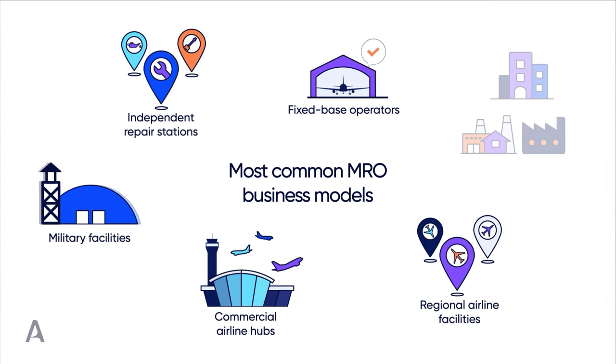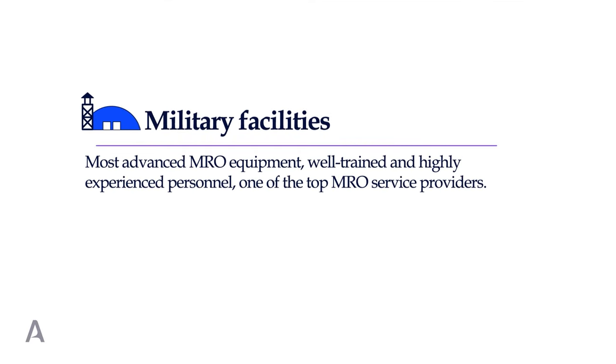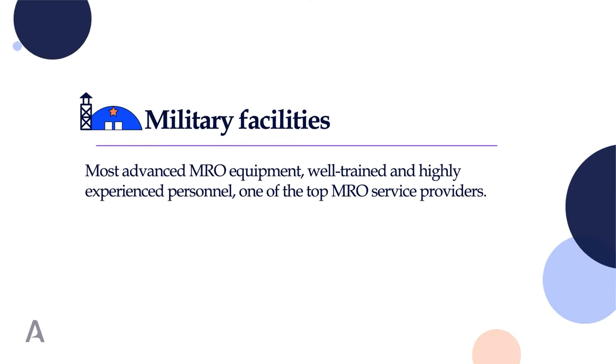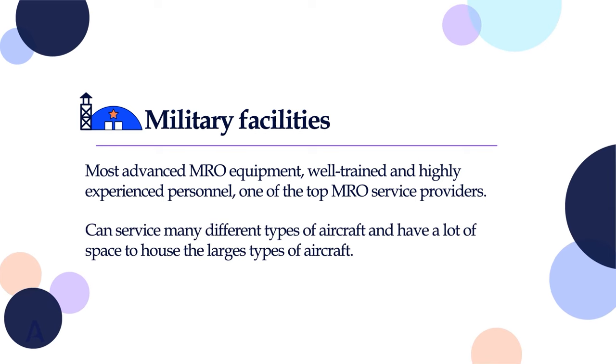Military facilities, while it may sound strange to include them as one of the MRO business models, are actually at the top of MRO service providers. Military MRO equipment is usually the most advanced you can find, and the personnel working in these facilities are always well trained and experienced. These facilities can serve many different types of aircraft and generally have a lot of space to house the largest types, like enormous cargo airplanes.